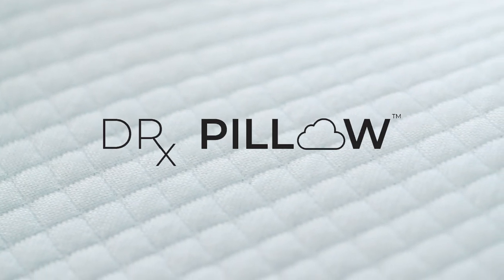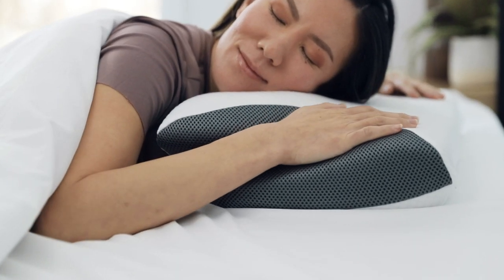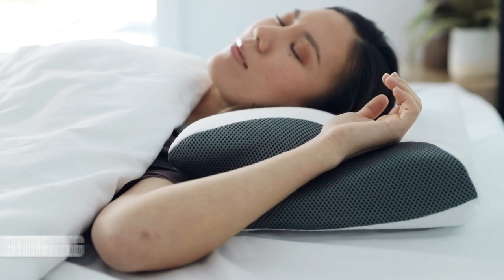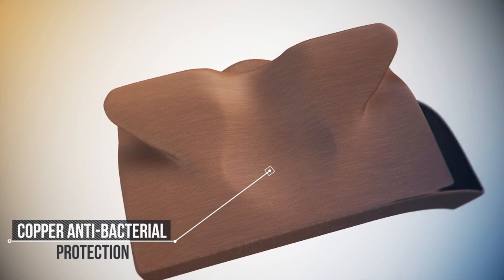Here at Dr. Pillow, we have your prescription to a better night's sleep. The Carbon Snore X — the world's first ergonomic 8-in-1 pillow with the anti-snore neck support channel that helps relieve neck and shoulder pain, reduced snoring, plus superior bacteria protection to keep out harmful allergens.